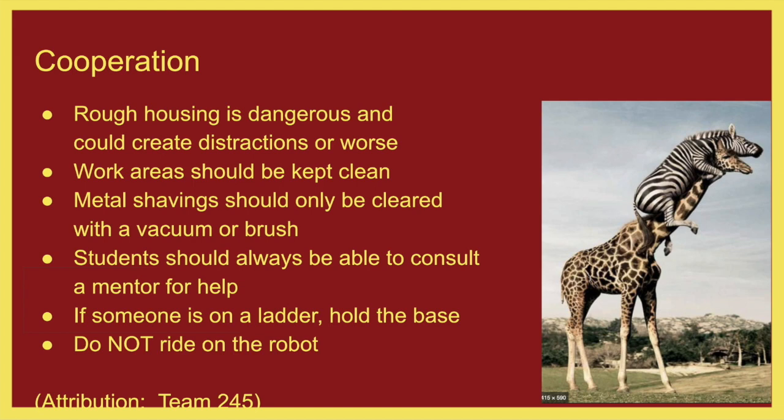Work areas need to be kept as clean as possible. Metal shavings should only be cleared with a vacuum or brush. We have a new machine this year, a router that creates an incredible amount of metal chips. You do not want to go over there with your bare hand and wipe across the table — you will end up with a hundred slivers in your hand. Please use brushes or vacuums to clear things like that.